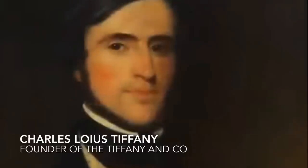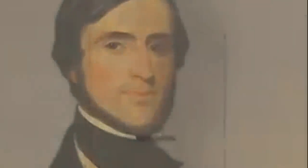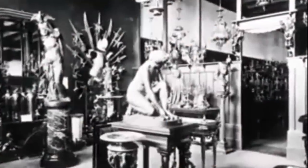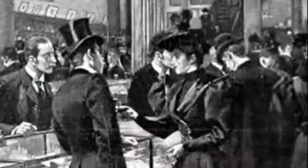It began in 1837, when Charles Louis Tiffany opened a small fancy goods store in New York City. Soon his emporium was a destination for magnates, socialites, and heads of state.